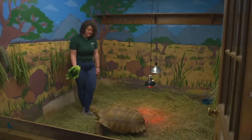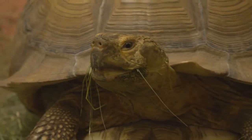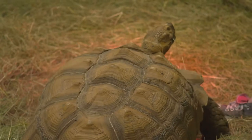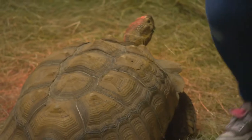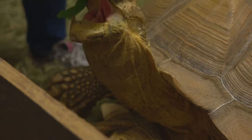This is Torrey. He's our sulcata tortoise. He is about 35 years old and he can live to be over 100. He likes to eat green things — he eats all the hay in here. The best part about him is when kids come to visit us, they get a piece of lettuce and they get to hand feed him that piece of lettuce.